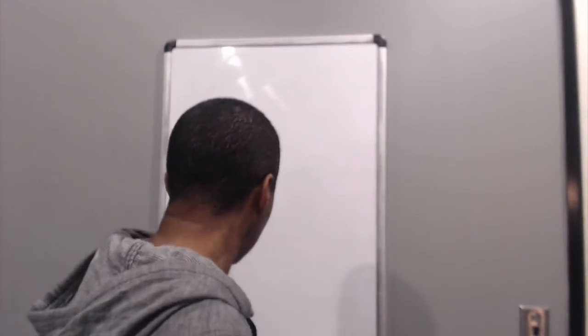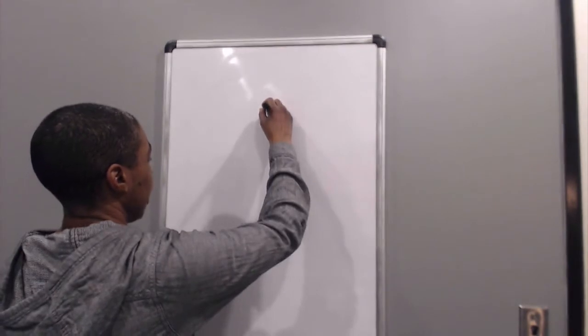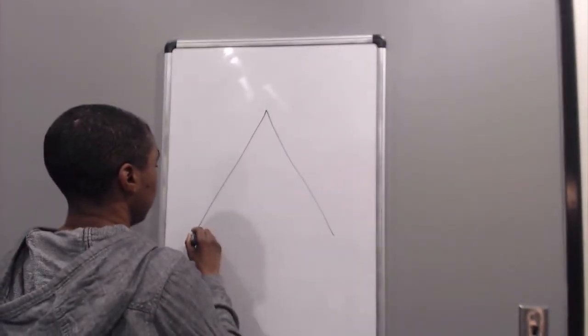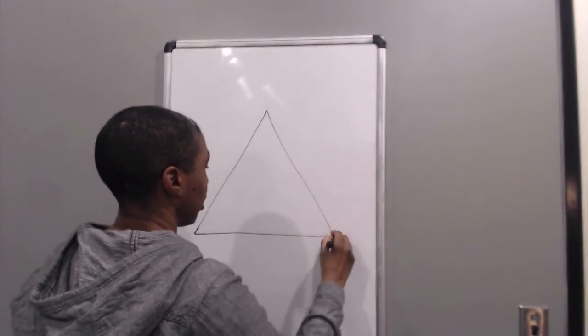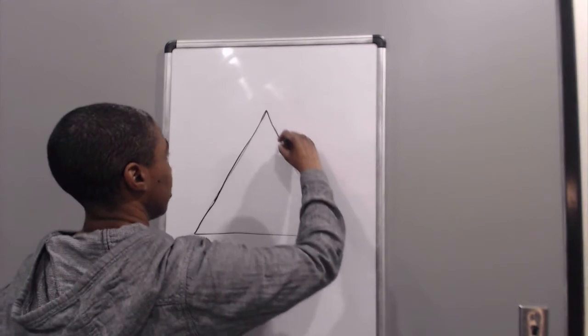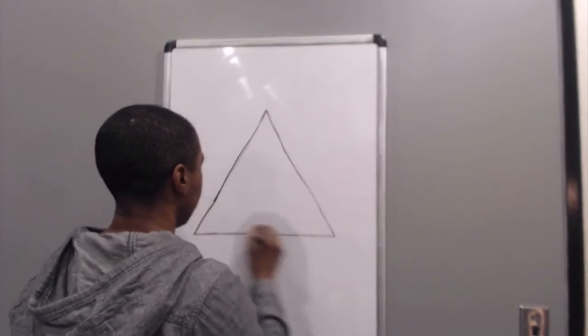Let's get into it. I talk about this a lot — I've talked about it over many years — and here's just another way to think about this. We're talking about foundations. A triangle is a great representation of something with a really steady base.